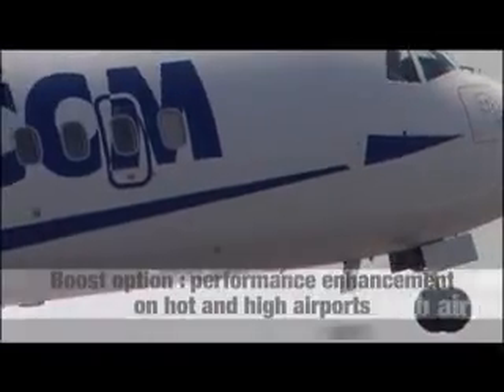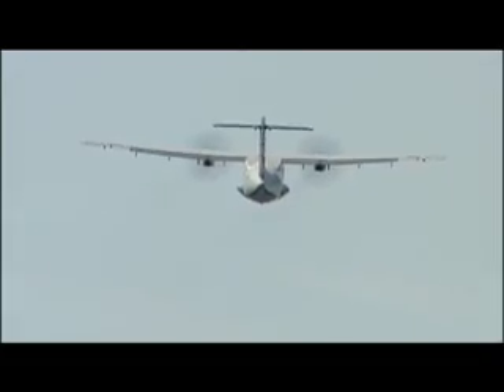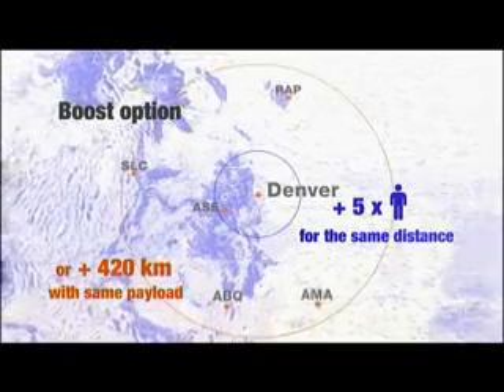The boost option enhances performances on hot and high airports and in mountainous environments, providing 5% higher thermodynamic power. For example, ATR operators with the boost option at Denver airport have an advantage of 5 additional passengers or 420 kilometres.